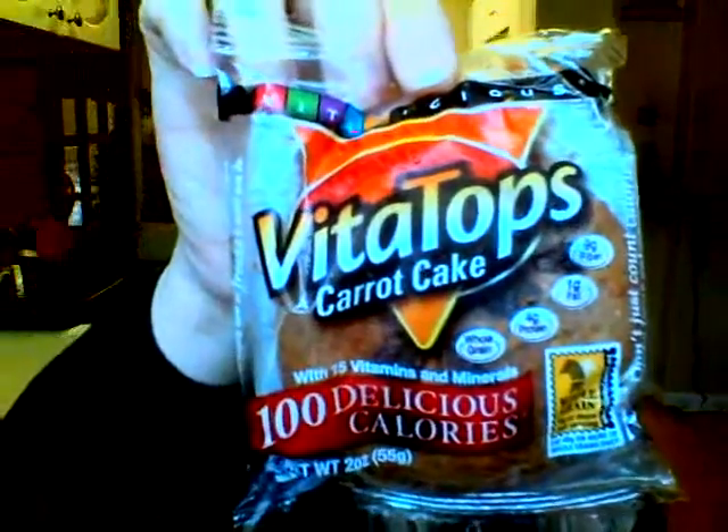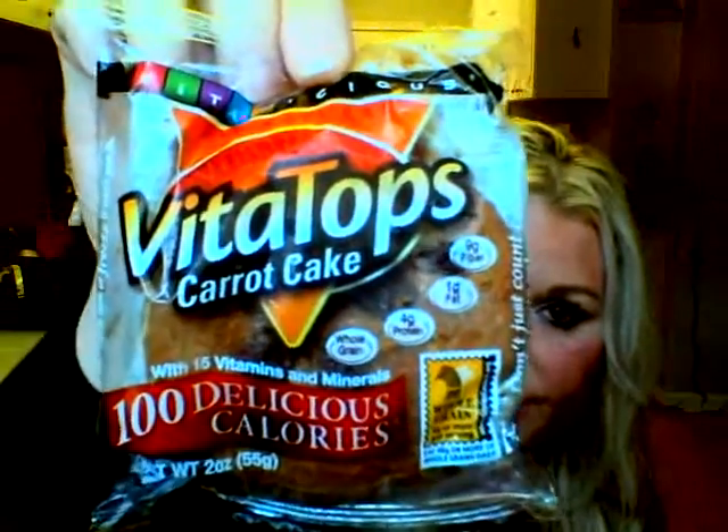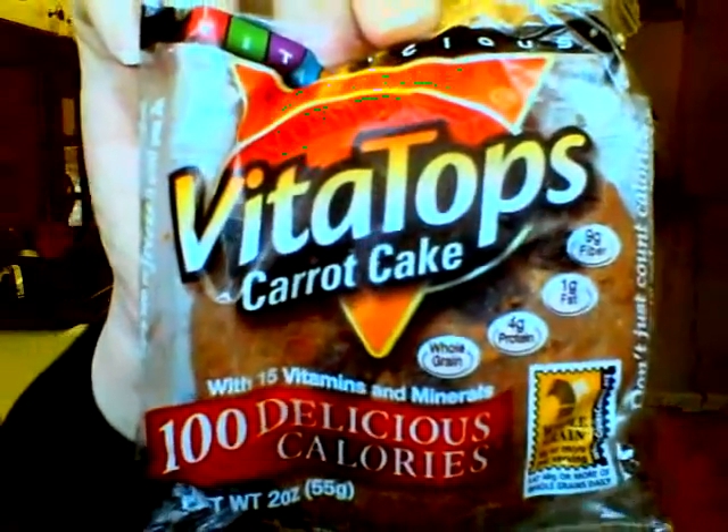My next favorite is Carrot Cake, and this one is absolutely delicious. You can see the raisins through the wrapper, and it has nine grams of fiber, one gram of fat, four grams of protein, and 15 vitamins and minerals. These are good healthy snacks you can take anywhere. I've made recipes out of them to make them even more filling. I like to put it on a plate, make it look pretty, and then eat it — it just seems to satisfy more.